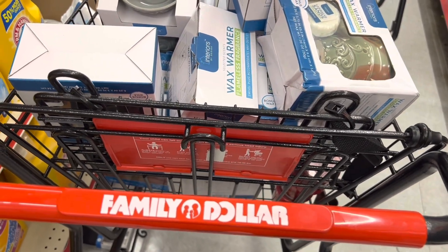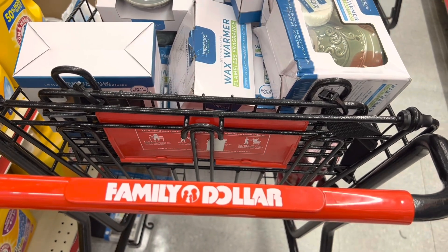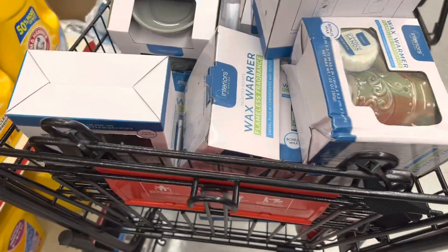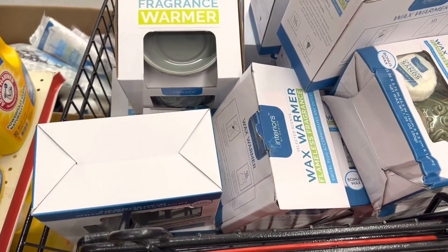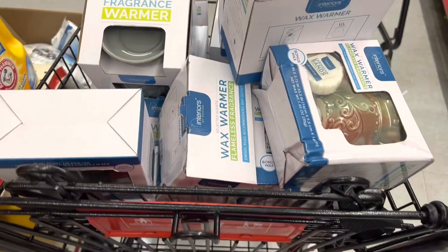Hello, you guys! We are in Family Dollar today. The reason I came in here is because I heard that they had some of the little wax warmers that were on sale for one dollar.